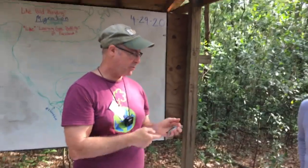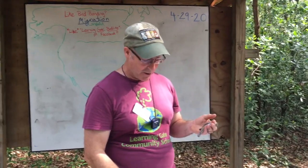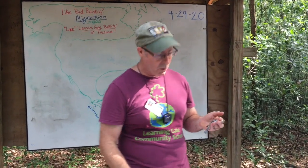We know it's a female based on the plumage. The last thing we're trying to figure out, other than the weight, is how old it is.